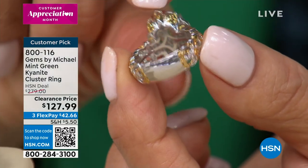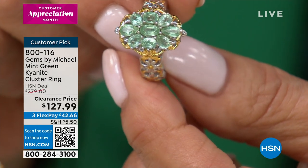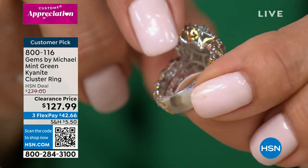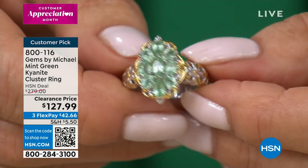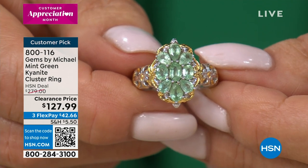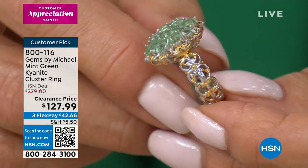Look at how beautifully finished it is — absolutely impeccable. The width of the under gallery means this is not going to spin on your hand. There's nothing worse than having a beautiful ring sitting between two fingers because it's spinning. Our rings are going to be top heavy — a lot of stones — but well balanced. That's so important to Michael. He works so hard to bring you these incredible stones; he wants to make sure you're seeing them, that they sit proud on your hand. That's what that balanced wide shank does.